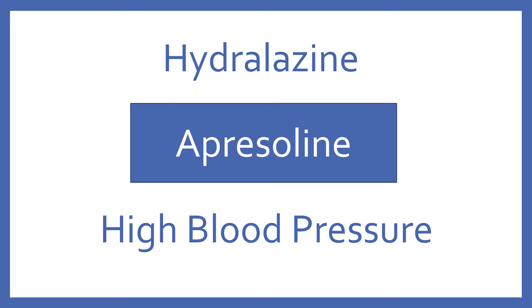Hydralazine, brand name Apresoline. Hydralazine is a vasodilator for high blood pressure.